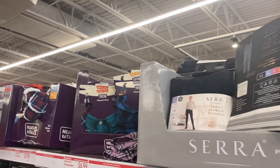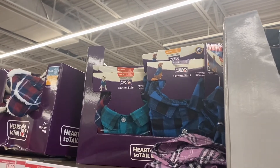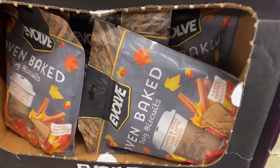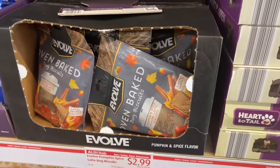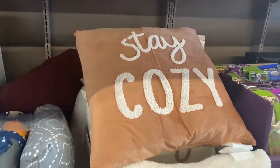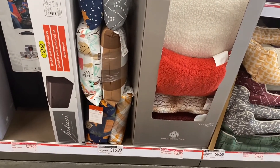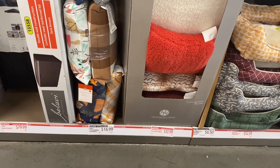They have ladies premium leggings for $6.99, pet flannel shirts for $6.99, and oven-baked dog biscuits for $2.99. They also have new pillows — one says 'Stay Cozy,' which is cute — with designs like plaid, leaves, and pumpkins.